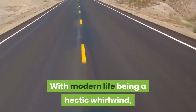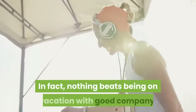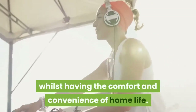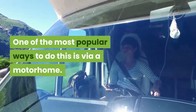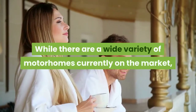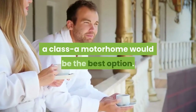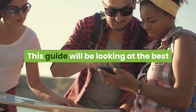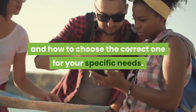With modern life being a hectic whirlwind, it can be nice to hit the road and escape it all. Nothing beats being on vacation with good company, whilst having the comfort and convenience of home life. One of the most popular ways to do this is via a motorhome. This guide will be looking at the best Class A motorhomes on the market today and how to choose the correct one for your specific needs.